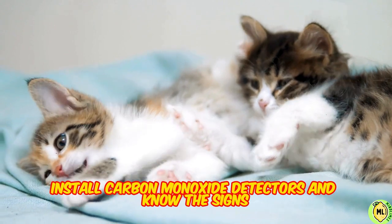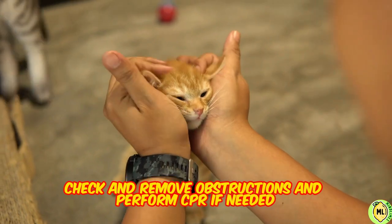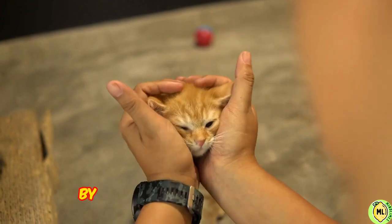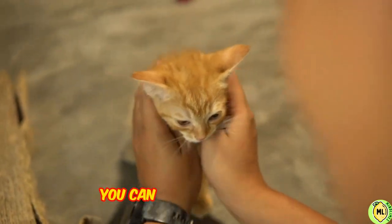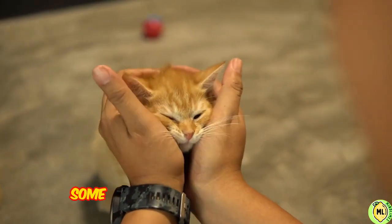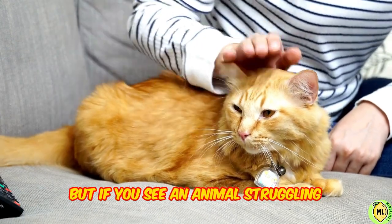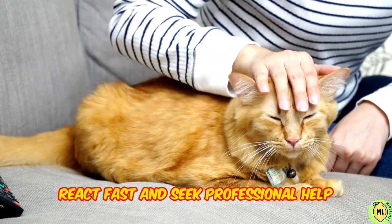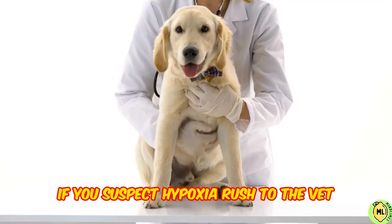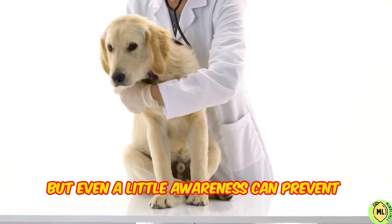Know the signs. If you see them struggling to breathe, remove obstructions and perform CPR if needed. Make them warm and provide comfort to reduce their panic and stress. By being informed and proactive, you can be your pet's hero. However, every animal is different — some can hold their breath longer, others have special adaptations. But if you see an animal struggling, react fast and seek professional help. Remember, early intervention is key. If you suspect hypoxia, rush to the vet. With prompt treatment, most animals recover fully. Even a little awareness can prevent tragedy.